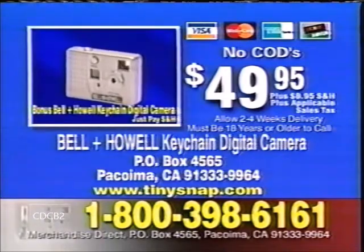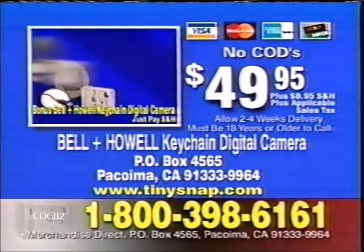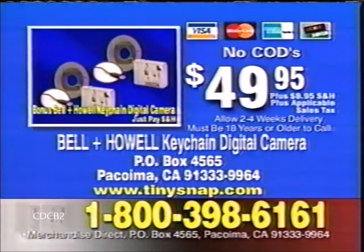Order your Bell & Howell Keychain Digital Camera and get not one but two complete camera packages. Operators are standing by — call now.